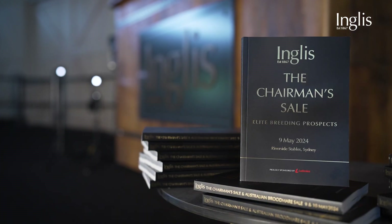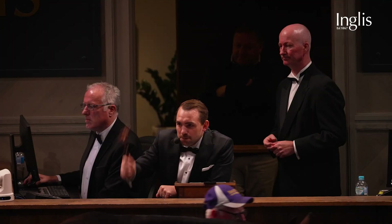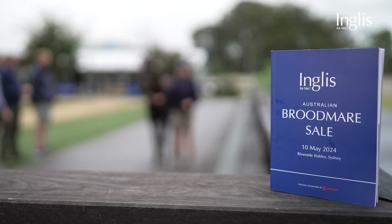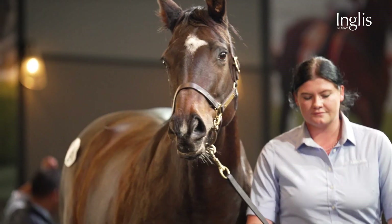But wait, there's more — it's a night not to be missed. The Inglis Chairman Sale on Thursday evening, May 9: 87 outstanding race fillies and mares sold under lights with the champagne flowing. Caroline Searcy and Emma Friedman will host our Sale Day Live coverage from 4:30pm Australian Eastern Standard Time. And our Inglis Australian Broodmare Sale will round out an exciting week on Friday, May 10 with 219 broodmares catalogued. All the information is on our website inglis.com.au. We look forward to hosting you at Riverside or on our live stream coverage.